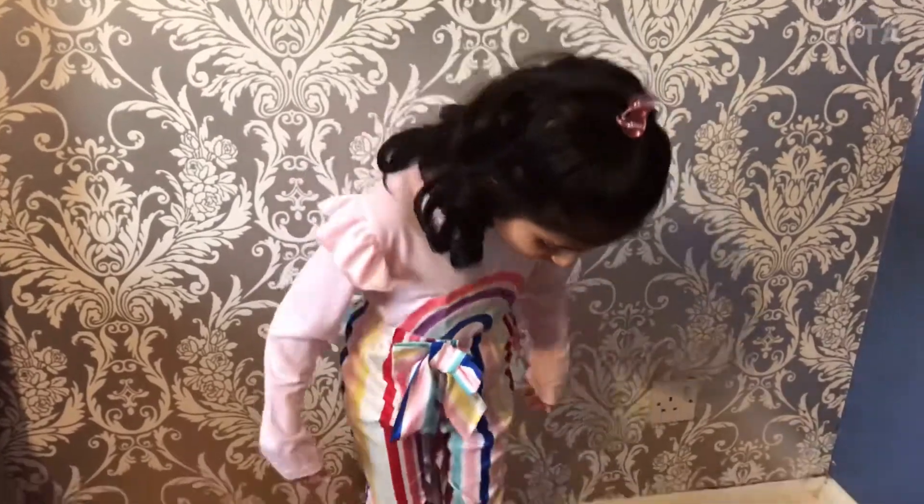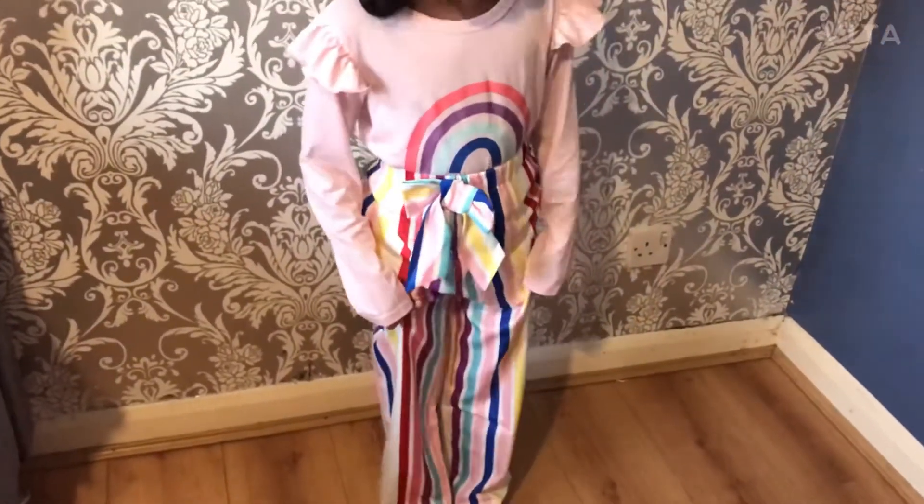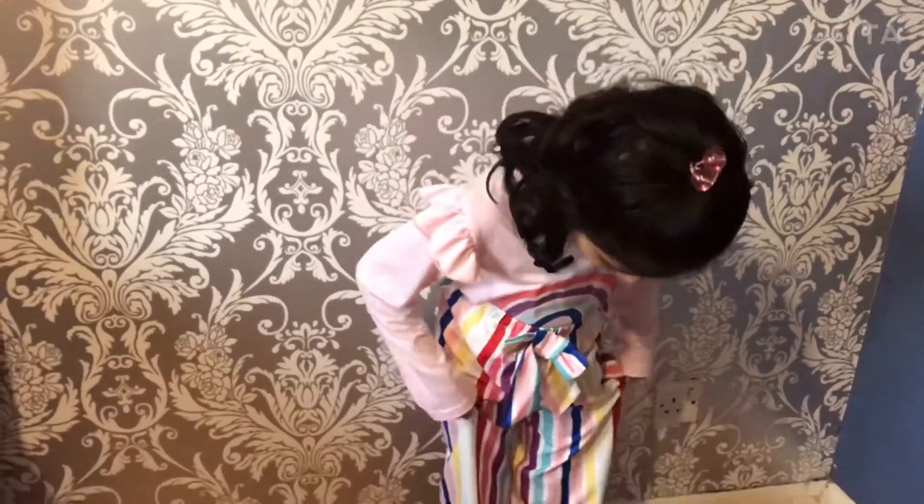This is the final outfit. It's a rainbow top and rainbow trousers. I really like this rainbow-inspired look and how it all comes together. I'm a big fan of rainbow.